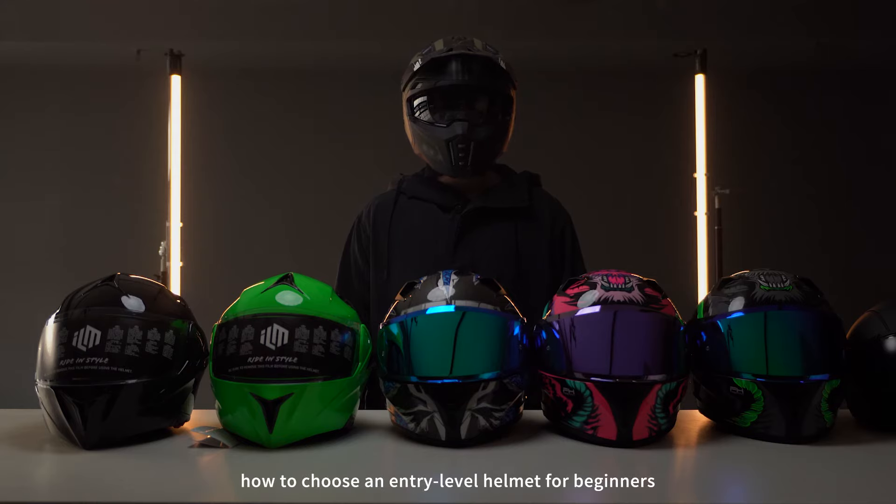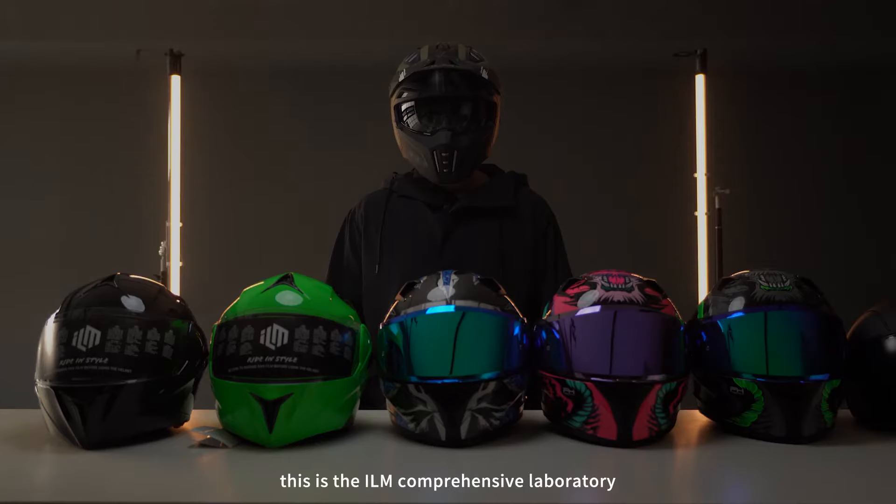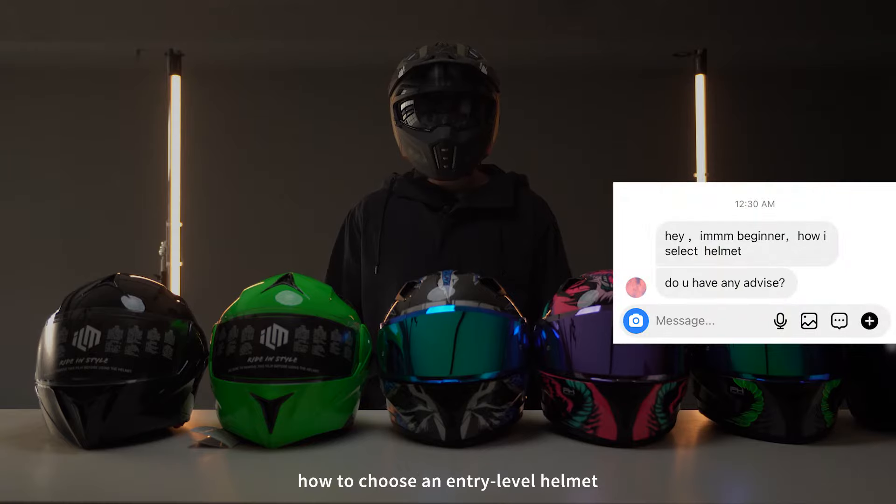Make your dollars go further. How to choose an entry-level helmet for beginners. Hello, this is the ILM Comprehensive Laboratory. Recently, I have received quite a few DMs asking how to choose an entry-level helmet.